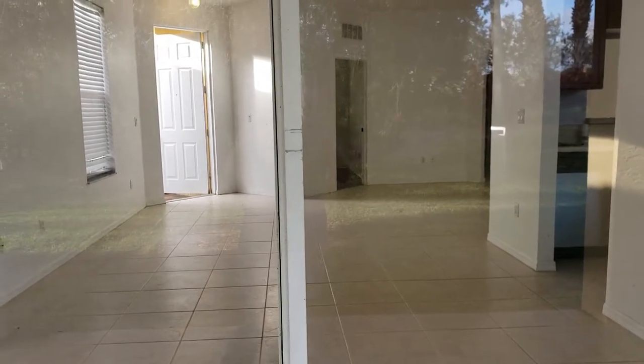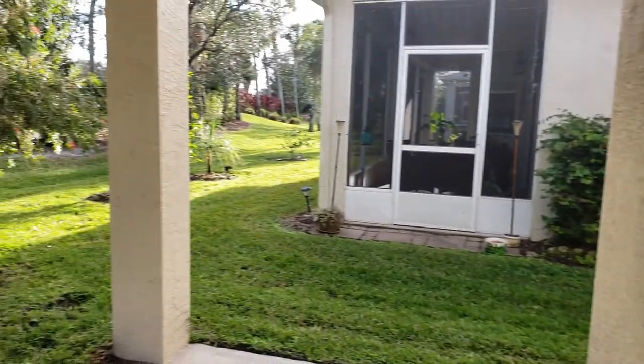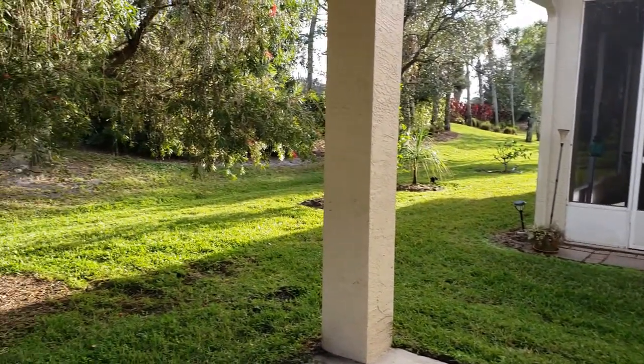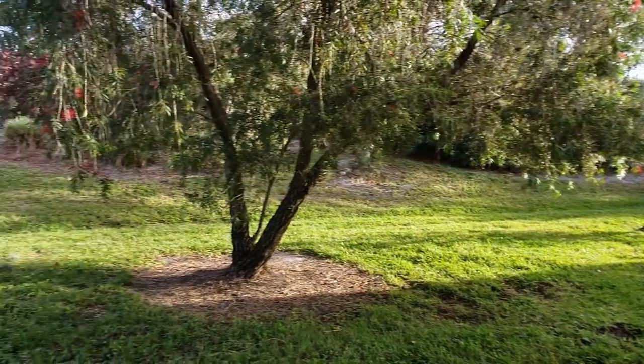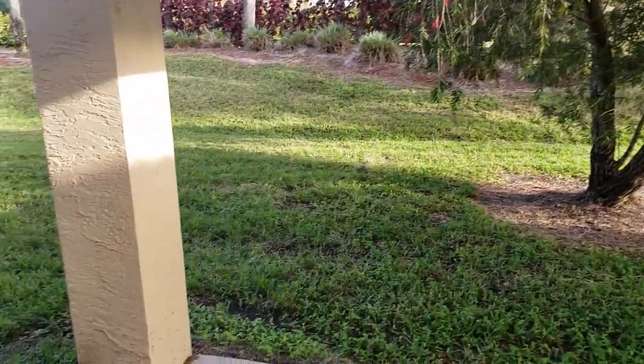This house just had a generous price reduction to $184,900, making this St. Lucie West's most affordable 3-bedroom home at the moment. Honestly, the house needs to be deep cleaned and in my opinion painted, but it is still a fantastic deal.